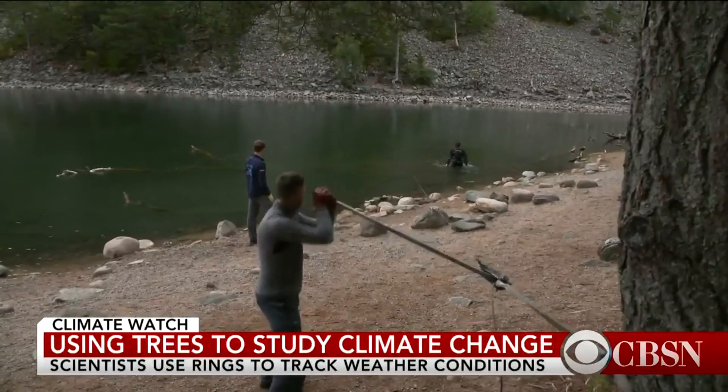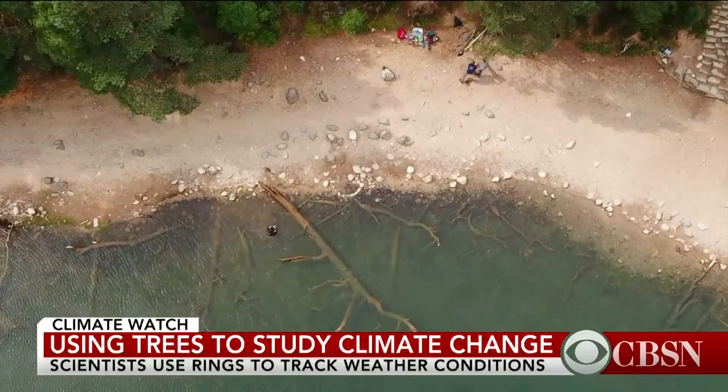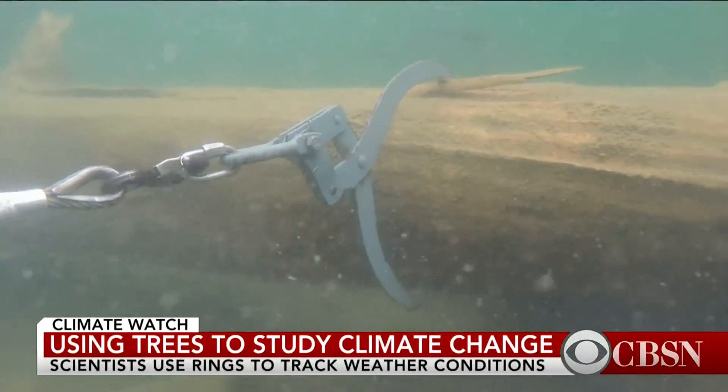They're winching out trees that lived and died hundreds, even thousands of years ago, but the water has preserved them. This could have been in the loch for six, seven hundred years.